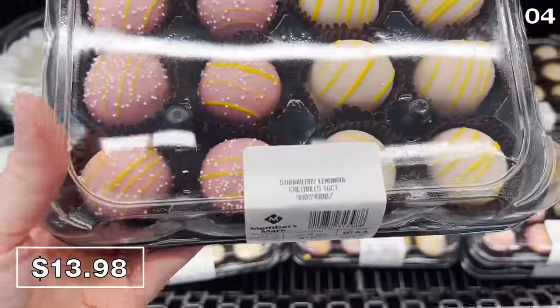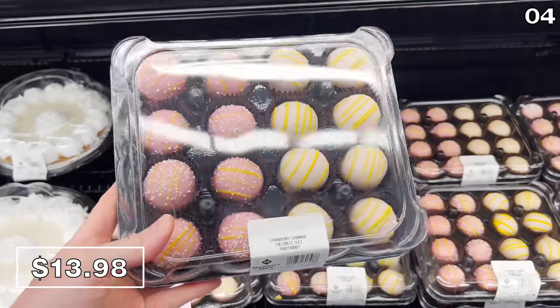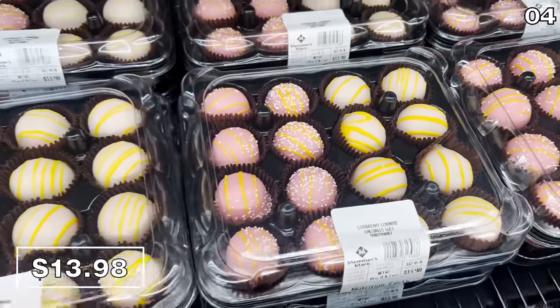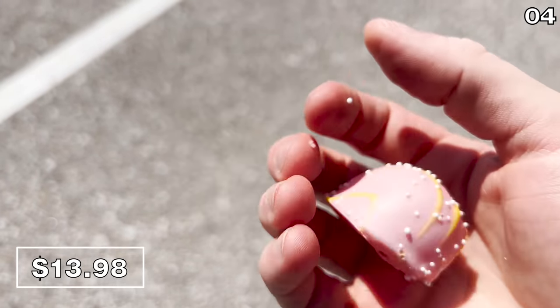For point four, it's desserts galore, beginning with 16-count strawberry lemonade cake balls at $14. They taste precisely like a strawberry lemonade reincarnated as a cake — I tried these from the back of my car. I don't believe I've ever considered a piece of cake refreshing, but these are spectacularly delicious.